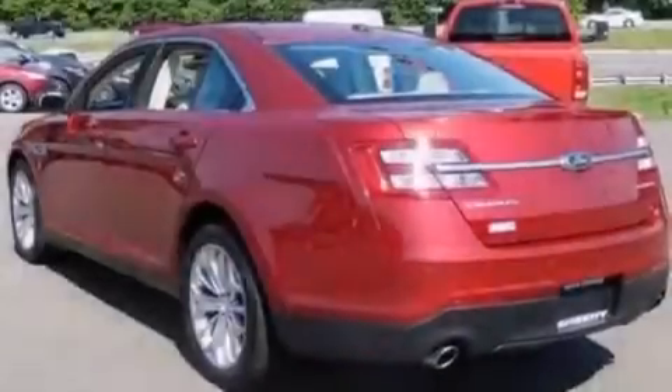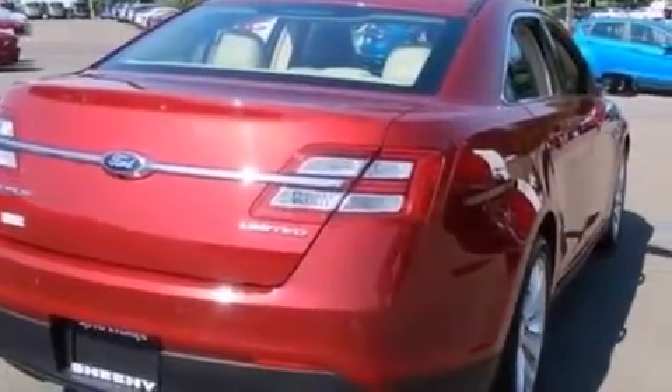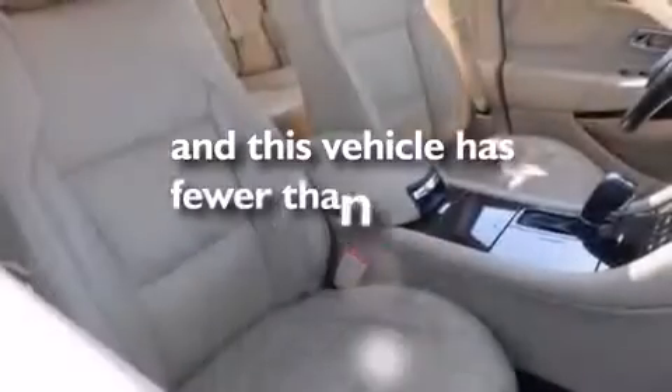Features include XM satellite radio, aluminum wheels, traction control and stability control systems, seven intelligently positioned speakers, side impact airbags, memory settings for the seats positioned so you can recall your favorite alignment with the push of one button, dual power seats, and this vehicle has less than 27,000 miles.